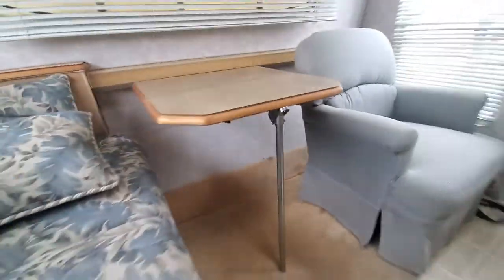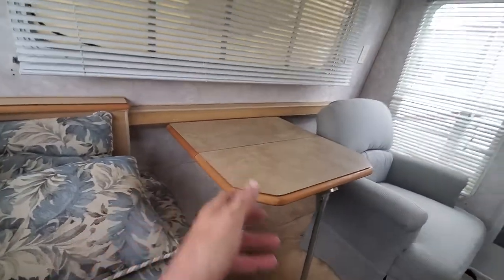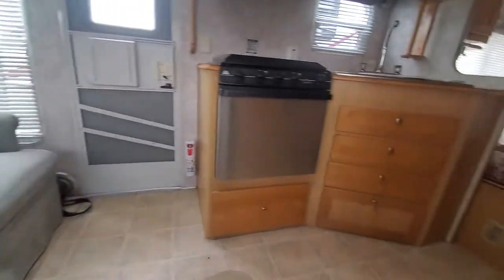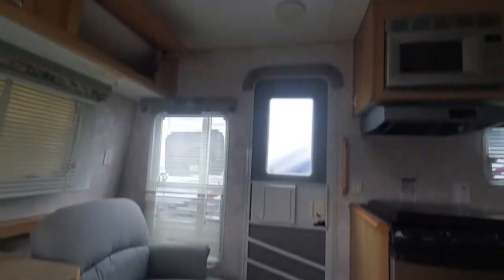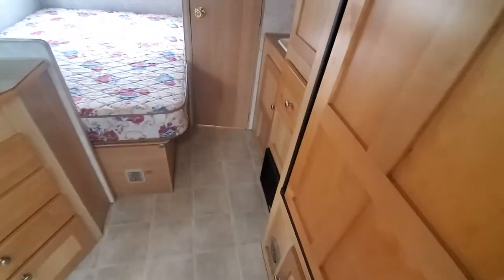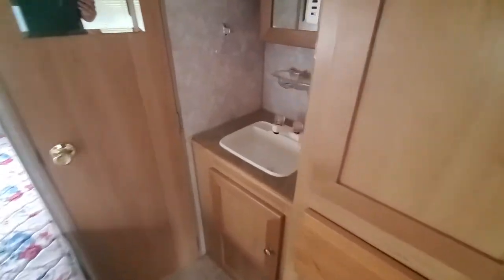You've got a table here with an extension area. You can bring this table out, make it longer, put the two together and eat dinner together. The floors are all solid, the walls are solid, the ceiling is solid. Just a great little camper and it's going to be a budget camper because of its age, but somebody's going to get a heck of a deal.